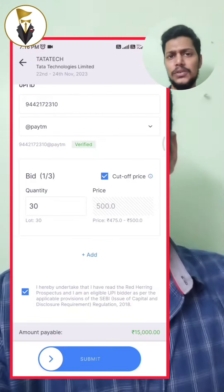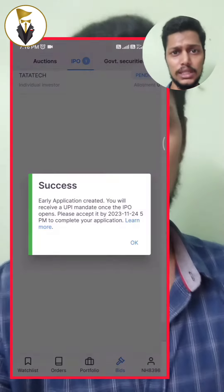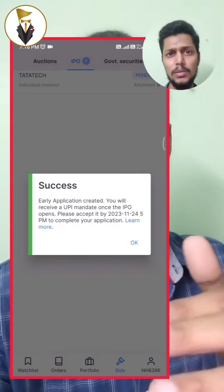You can change the UPI ID if needed. If you select the cut-off amount, it applies the highest amount. With the Tata IPO, you will be able to apply it using this option.